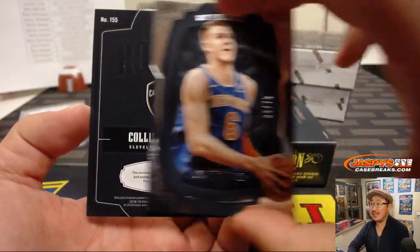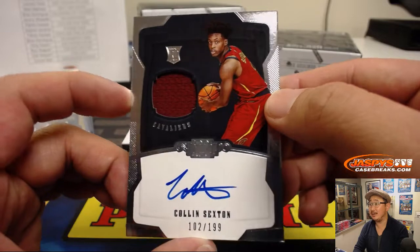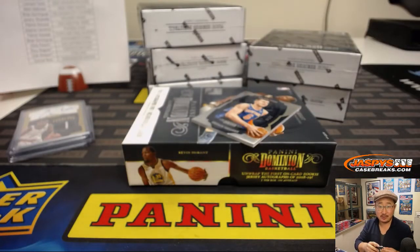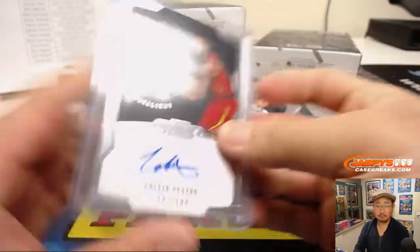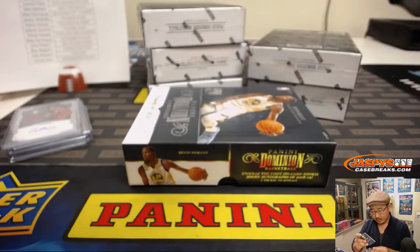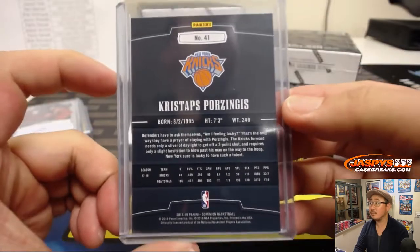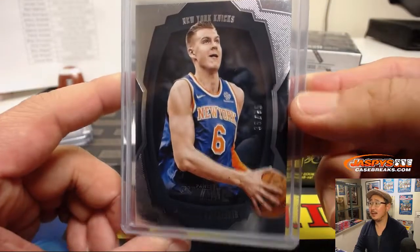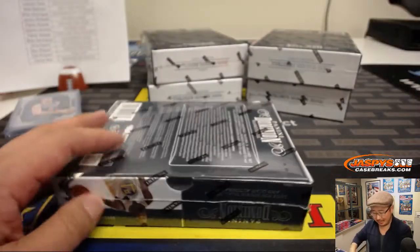Behind Porzingis is Colin Sexton — nice rookie jersey autograph, 102 out of 199. That's a nice one for Kevin Davis who got the Cavs. Nice first box. And there's Porzingis right here — 7-3. I guess he's been injured a lot. When's the last time we've seen him play some consistent basketball? He moves like a guard.